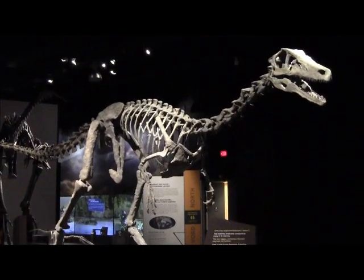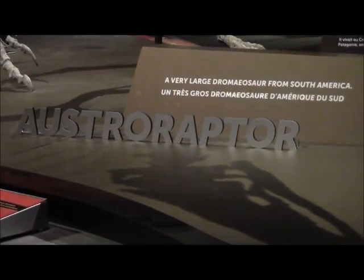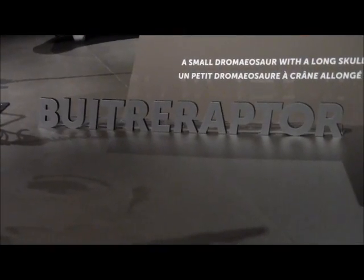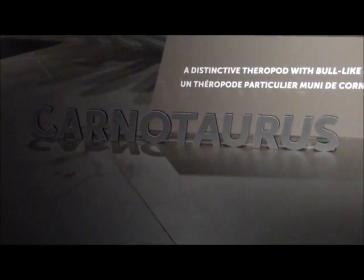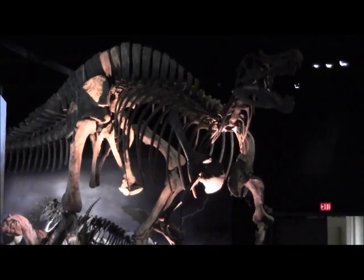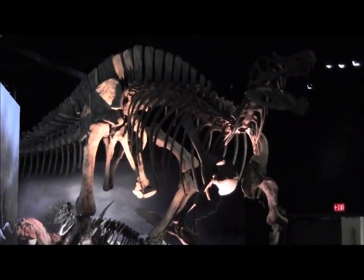All the names are foreign because we're so used to hearing people talk about dinosaurs from North America, and these are from Africa, South America, Madagascar primarily. There's some information here about Antarctica also, but they're all names that we simply haven't heard about.